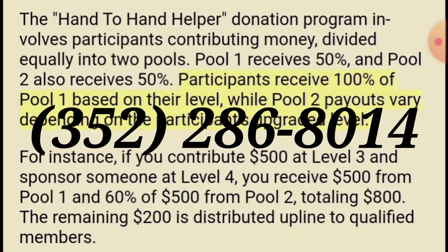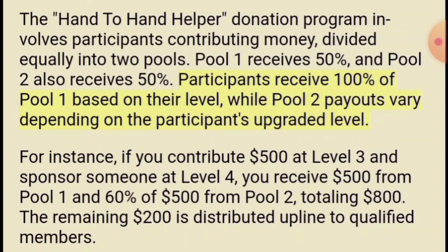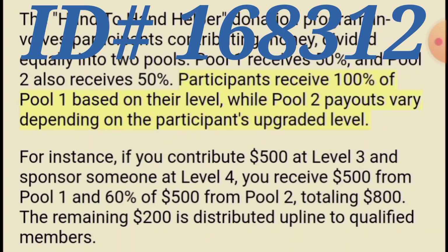You can see my number if you look in the middle of the page here. My name is Michael Jensen — you can contact me 24 hours a day, seven days a week. My phone number is 352-286-8014. If you contact me I can email you a PDF copy of the flyer so you can read the front and the back. My referral ID number is 168312 — write down that number — because when you send in your money to the admin with your $25 fee, you can pay however you want: Cash App, Venmo, Zelle.